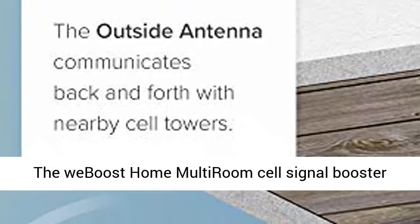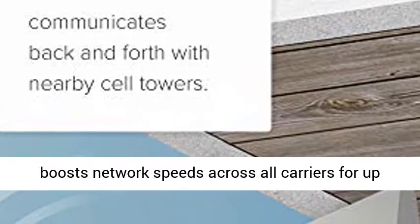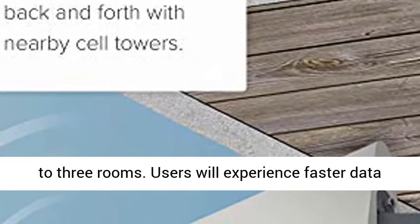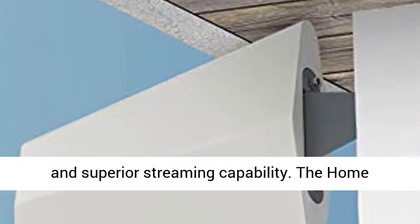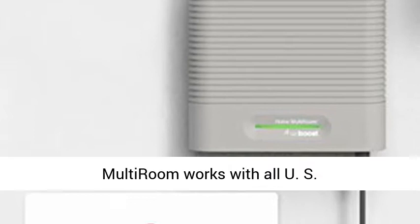The weBoost Home Multiroom Cell Signal Booster boosts network speeds across all carriers for up to three rooms. Users will experience faster data speeds, better voice quality, fewer dropped calls, and superior streaming capability.